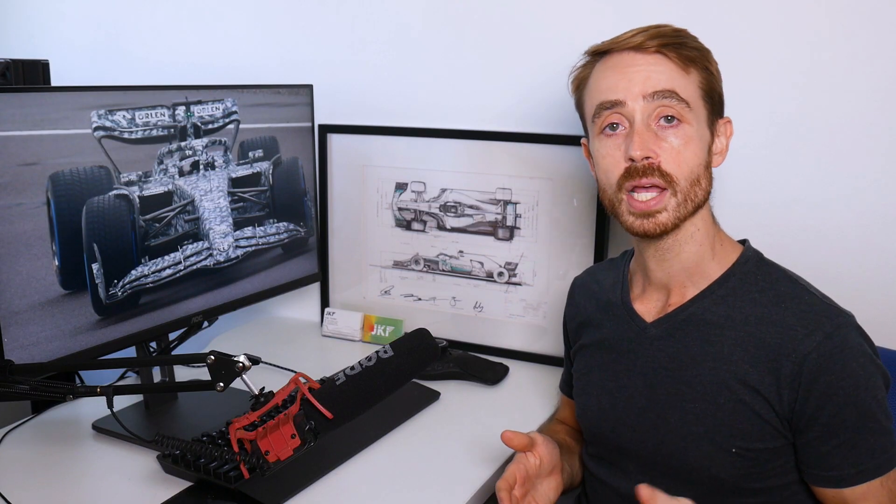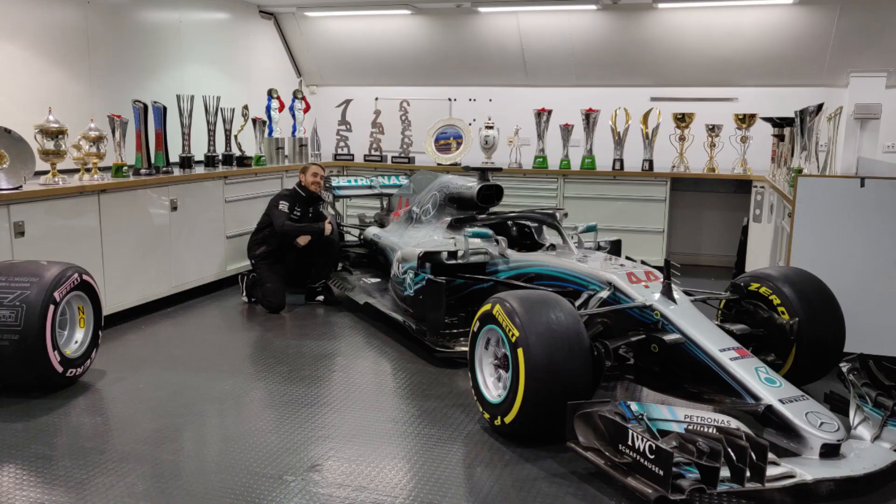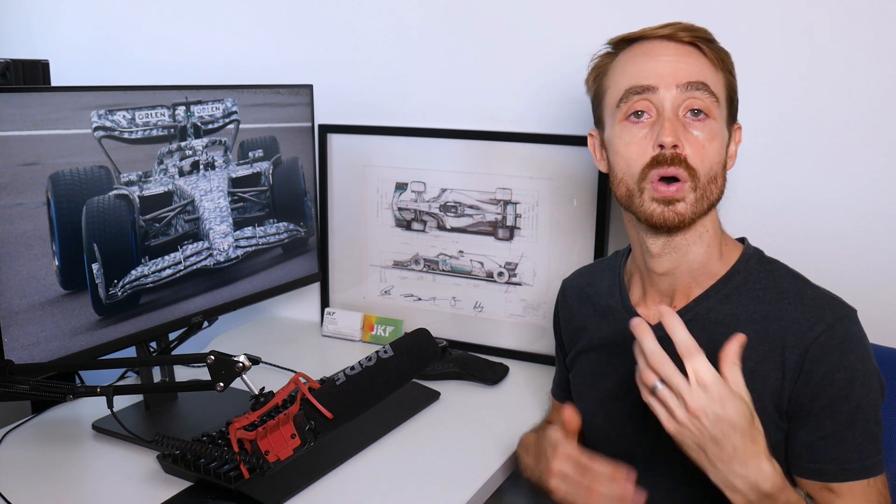For those of you that are new to my channel, I was an aerodynamicist for Mercedes for the 2018, 2019 and 2020 Formula 1 seasons. I now work as an aerodynamics consultant designing race car aerodynamics packages for kits in all different classes all around the world.